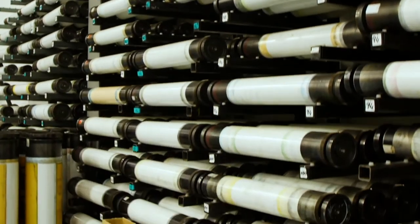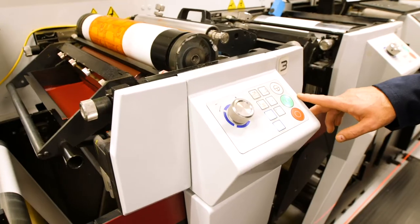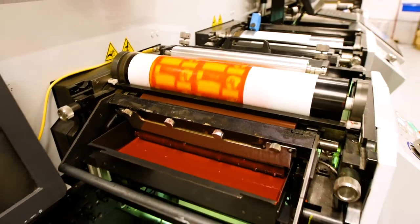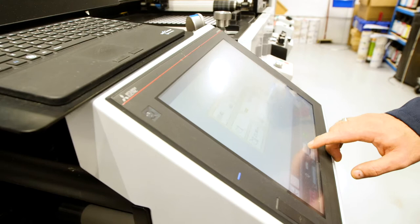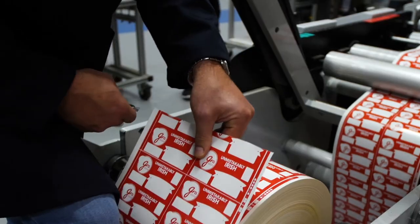Additionally, the benefit we have now with our anilox rollers is that they have all been put into a library. The operators know straight away, when a colour is mixed, if there is an anilox roller to match to it. Whereas before, they might try three or four different anilox rollers before they get the required result.